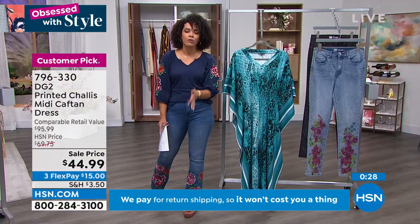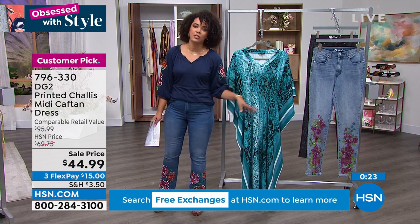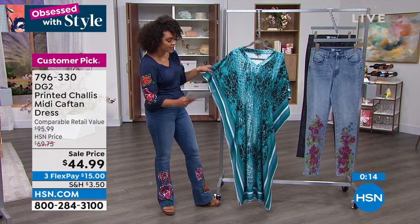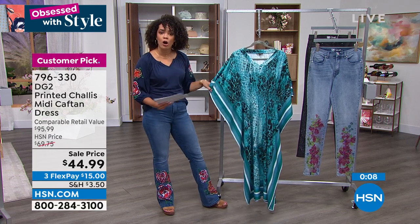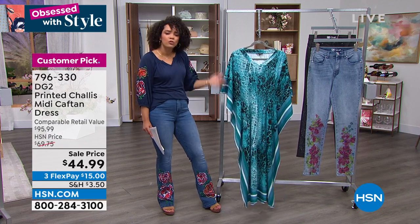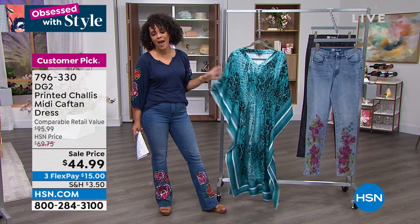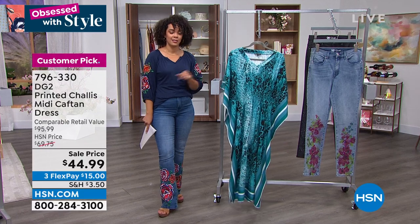You're getting a full blown high style, glamorous summertime look at a sale price — under $45 for you today. The comparable retail is $95, so you're getting exceptional savings. Sale prices don't last — snag the savings while you can. Extra small to 3X is your sizing, machine wash and hang to dry. Whether it's sandals, heels, or espadrille wedges — it's already a customer pick. Item number 796-330. If you don't want attention on you, this is not the caftan for you. But if you love to turn heads, this is the piece.